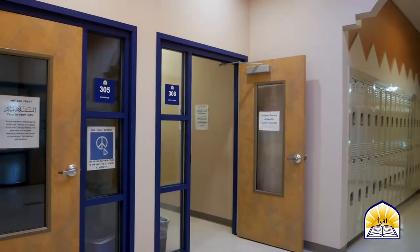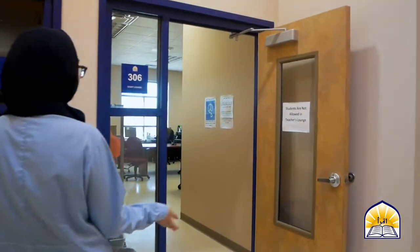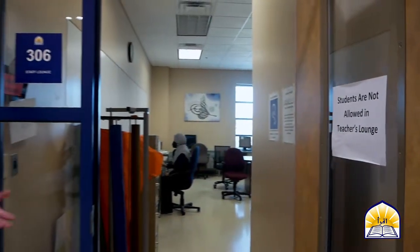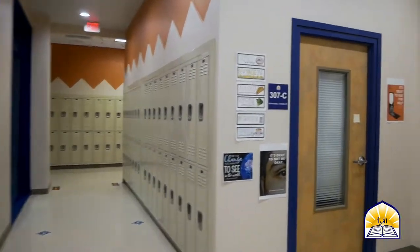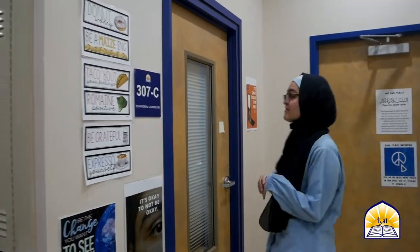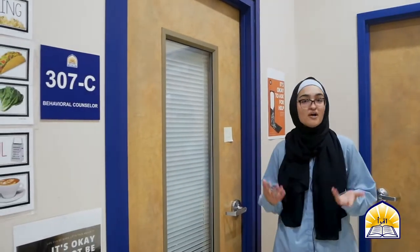This right here is the teacher's lounge — I'm not allowed inside, but this is where our over 120 staff come to do their work. They are all accredited and certified to teach in the state of Texas. Right over here we have our behavioral counselor's office. They have an open door policy where any student can come in for a talking session, as well as report any bullying on our Stop It app, which you can download anonymously to report any instance of bullying in the school.